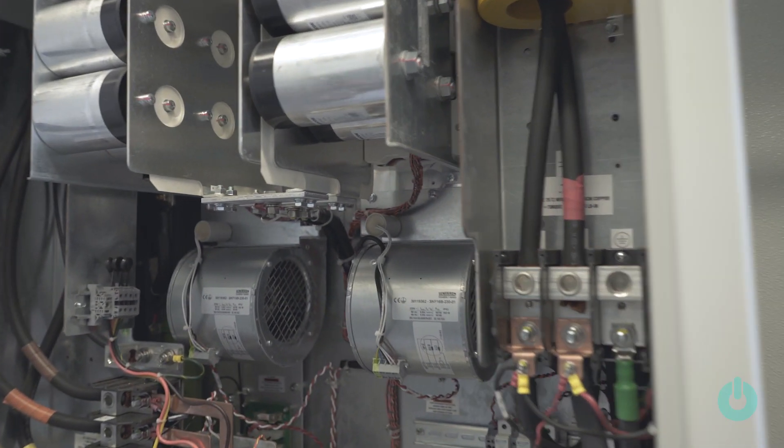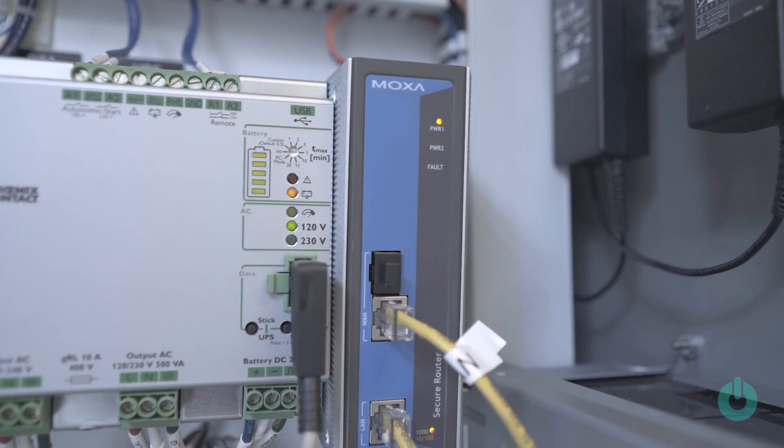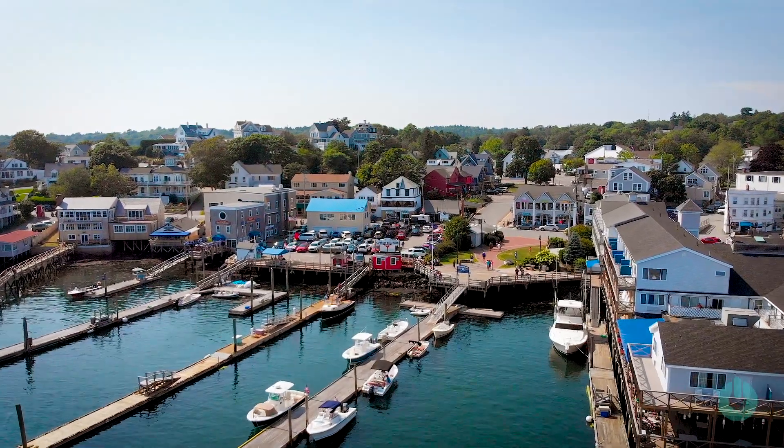It wasn't necessarily the easiest place to run a project. Booth Bay is a very small town. So we were able to demonstrate that if you can make it in Booth Bay, you can make it anywhere.